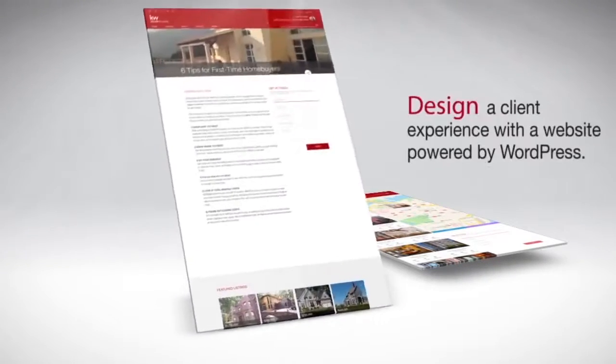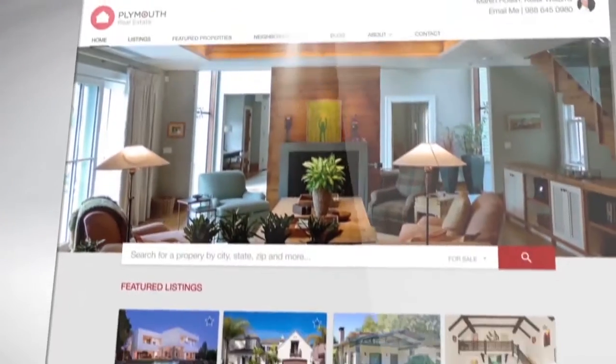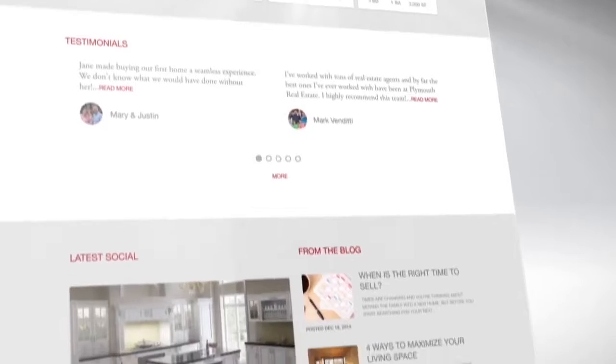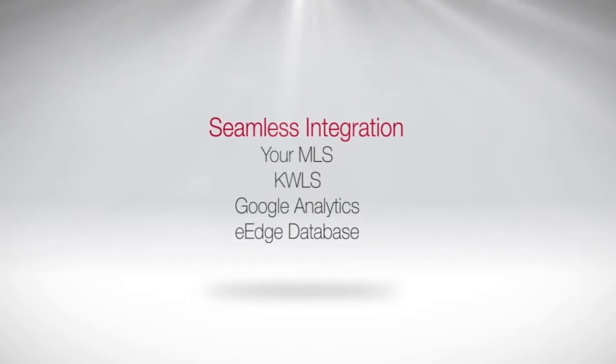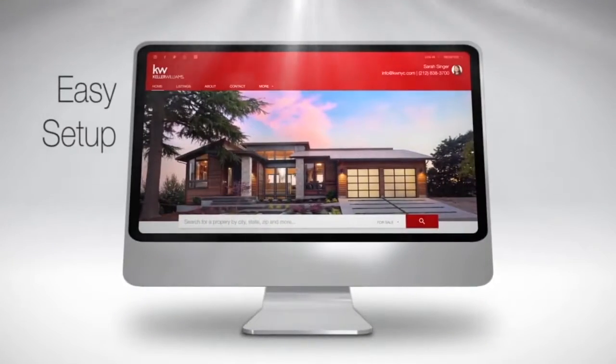It will design a client experience with a website powered by WordPress, and it will convert curious browsers into active leads. There is seamless integration with your MLS, KWLS, Google Analytics, and eEdge database.